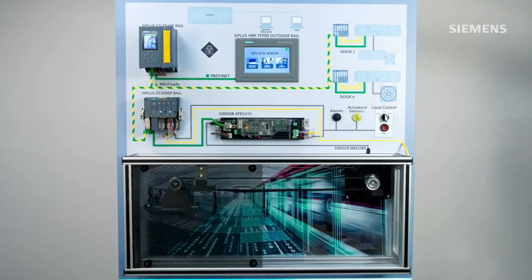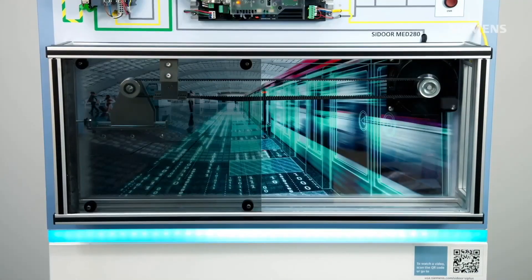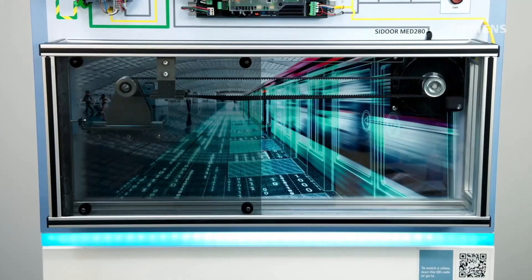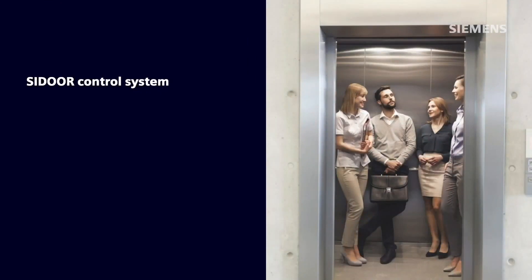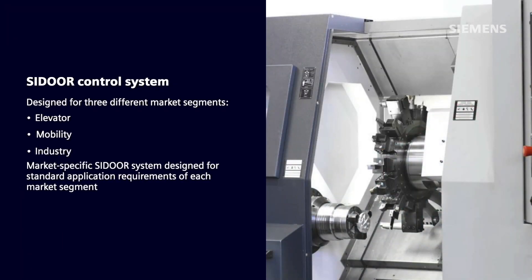C-Door enables automatic door and gate control for platform screen doors in a mobility application, such as often seen in public transportation. The C-Door Door Control System is designed for three different market segments: elevator, mobility, and industry. A market-specific C-Door system is designed for the standard application requirements of each market segment.